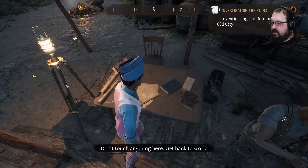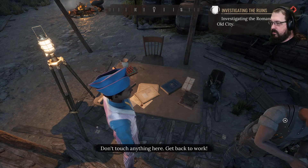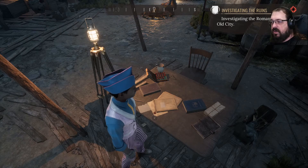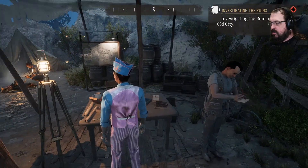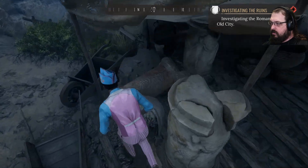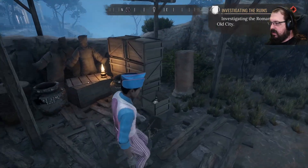I should have looked at his table. Don't touch anything here. Get back to work. Do you see that? He's got those same darts. Apparently I'm not interested in that head either.